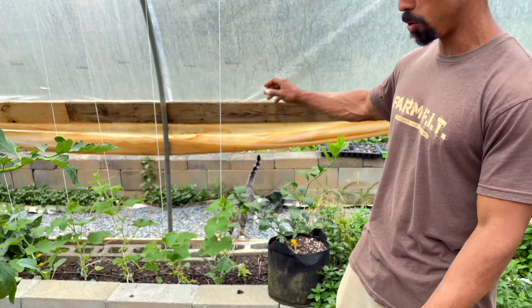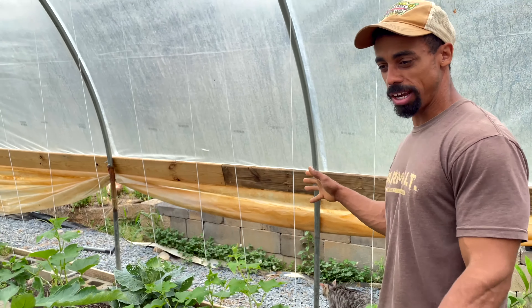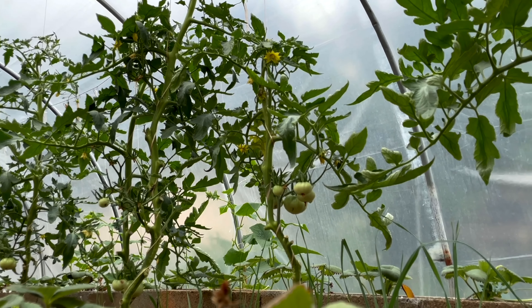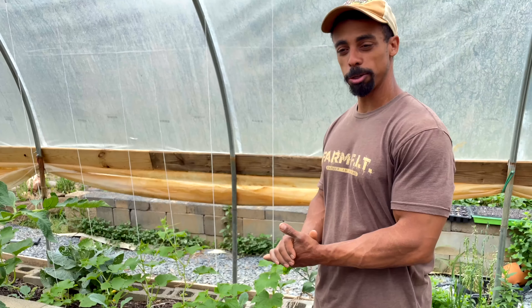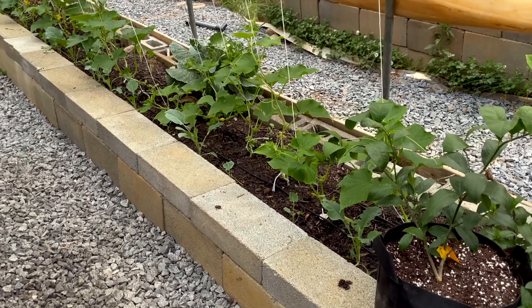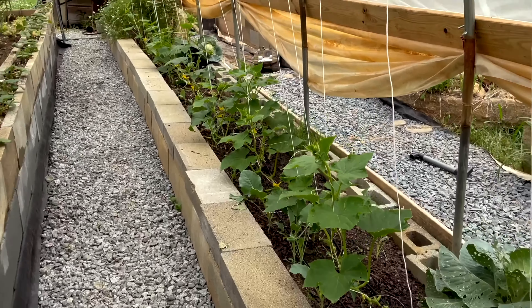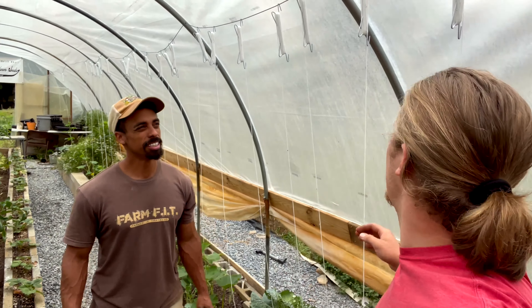We also have cucumbers growing over here, and we have trellis set up. I'm a huge fan of doing the hard pruning methods on the tomatoes, and we're also doing it on the cucumbers this year. It really helps with keeping the plants healthier and encourages them to produce more fruit. So Mike, what do you have hanging up here at the top of your greenhouse?